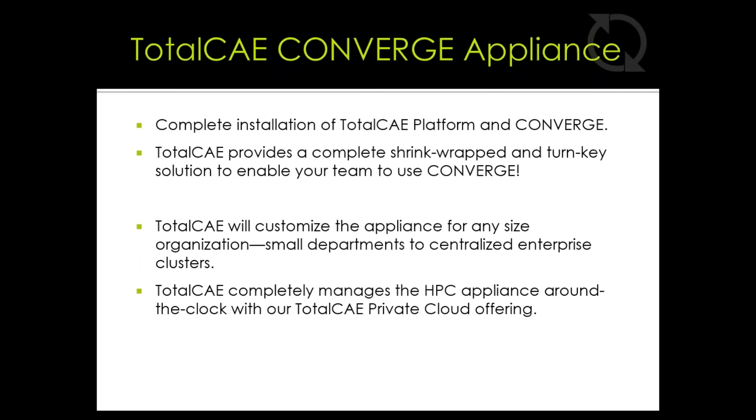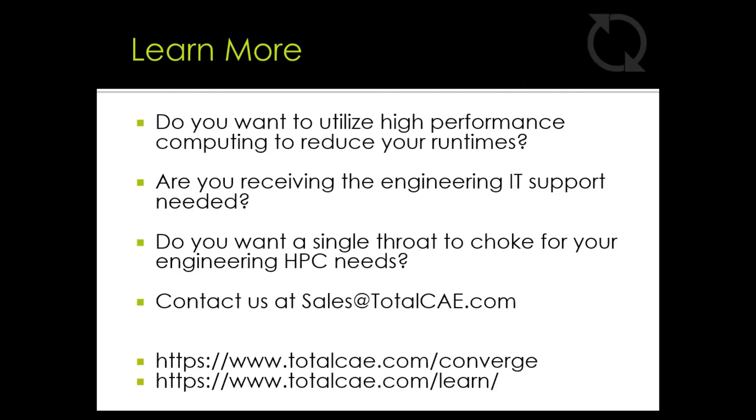Our installation team configures all the users, scheduling software, and workflows — similar to what Isuzu just presented — and all the appliance settings prior to delivery. TotalCAE customizes the appliance for any size organization, whether small engineering departments or large centralized enterprise clusters, and completely manages the HPC appliance around the clock.